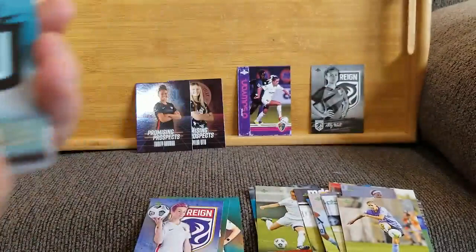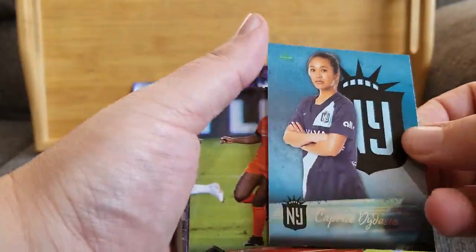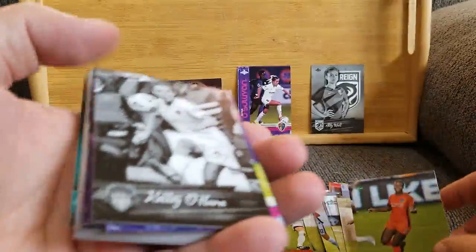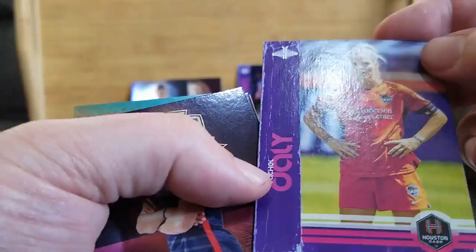Let's see what pack number two will give us. Let me know what you're thinking so far — does anybody follow soccer religiously? I know people do, I just don't know anybody that does. I know where I live we used to have a team; rumor has it they're coming back. Caprice Didasco from Gotham FC. Nichelle Prince from the Houston Dash. Another black and white and another vintage — Kelly O'Hara from the Washington Spirit in black and white, and Rachel Daly from the Houston Dash in the vintage.